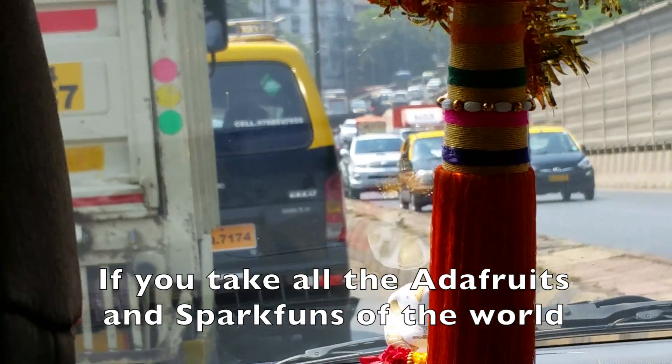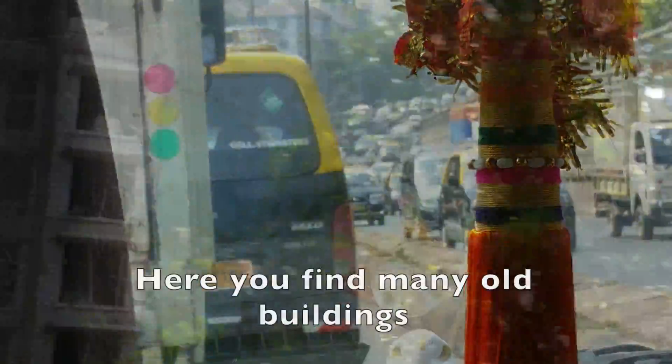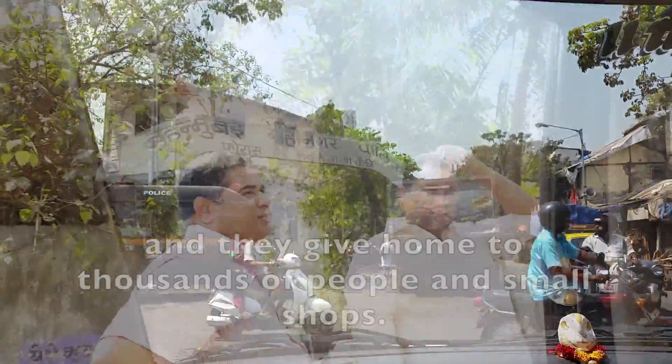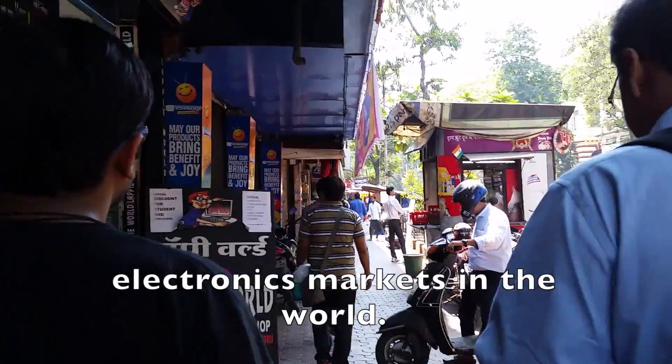If you take all the other flea markets and spark funds of the world and multiply them with hundreds, you end up with Lamington Road in Mumbai. Here you find many old buildings that barely survive the tropical heat and rains, and they give home to thousands of people in small shops. Together with Nishant Mittal, we go inside Lamington Road and discover one of the biggest electronics markets in the world.